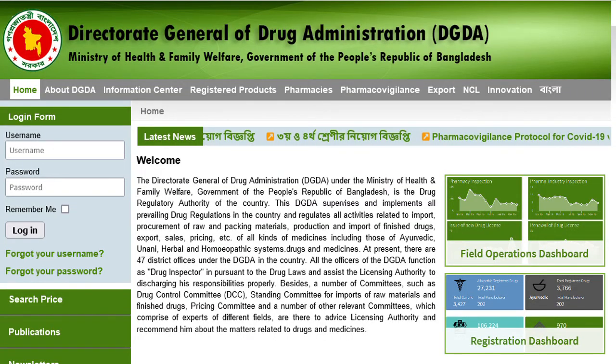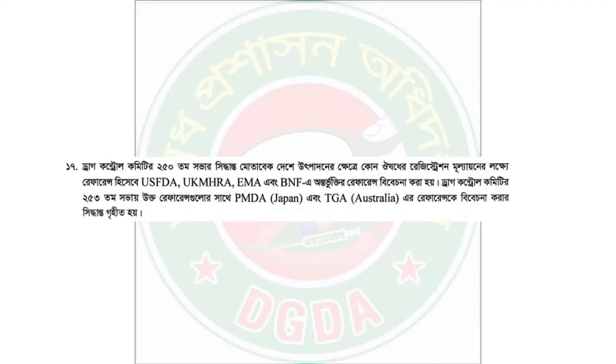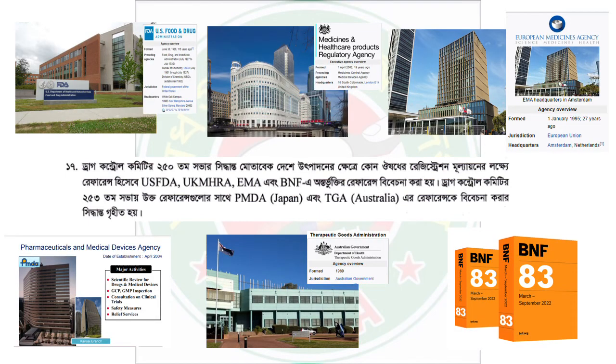The local regulatory authority is the Directorate General of Drug Administration (DGDA). No drug can be launched in Bangladesh without the prescribed approval of the drug administration. A brand in charge should also know about the Drug Control Committee, because to launch a molecule first time in Bangladesh, one must first have approval from the Drug Control Committee. The Drug Control Committee only approves drugs that have FDA USA, EMA, BNF, PMDA Japan, or TGA Australia approval or recommendation.